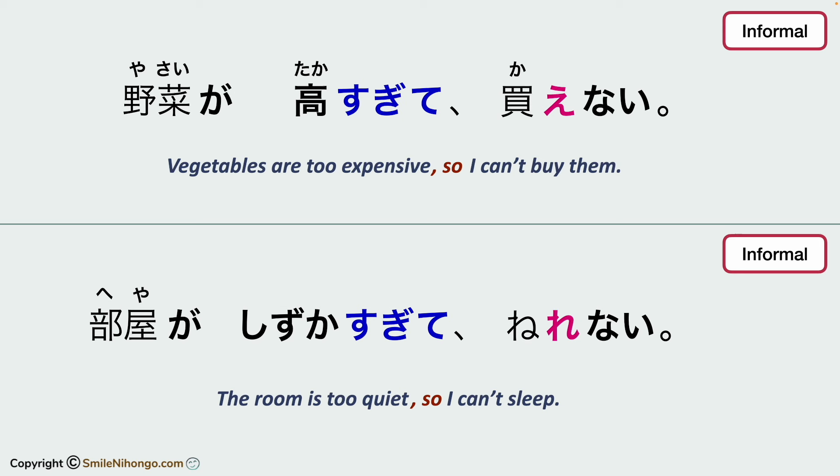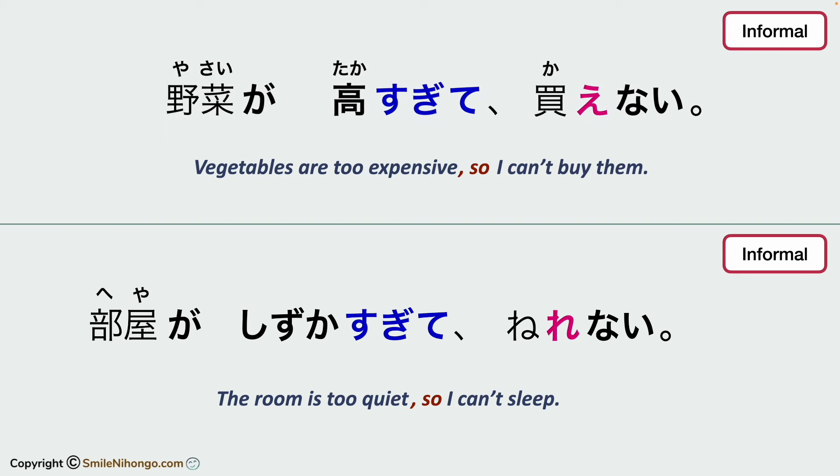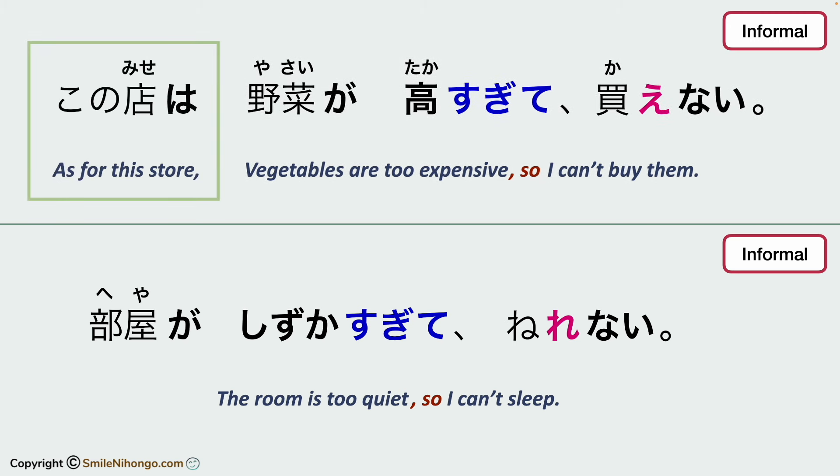For example: yasai ga takasugite, kaenai. Heya ga shizukasugite, nerenai. If you want to talk about one specific store in the first sentence, then you can add it as the main topic, like this: kono mise wa yasai ga takasugite, kaenai.